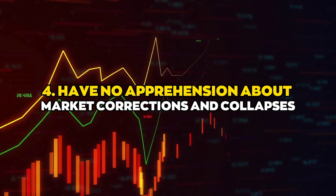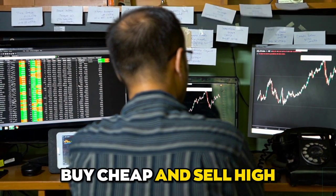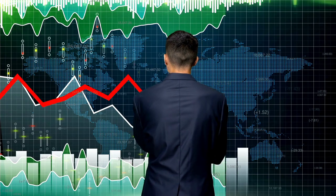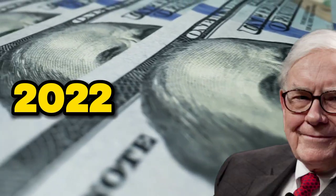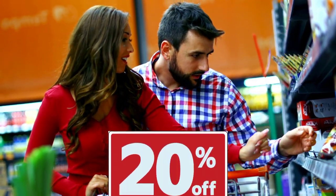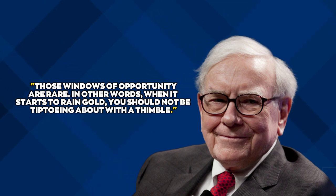Number four: have no apprehension about market corrections and collapses. While stock trading aims to buy cheap and sell high, human nature may urge us to do the exact opposite. Seeing peers succeed financially often motivates us, and when the market crashes, we tend to bail out before values fall further. Buffett thrives on bargains created by falling stock prices. As he puts it: when it starts to rain gold, you should not be tiptoeing about with a thimble.